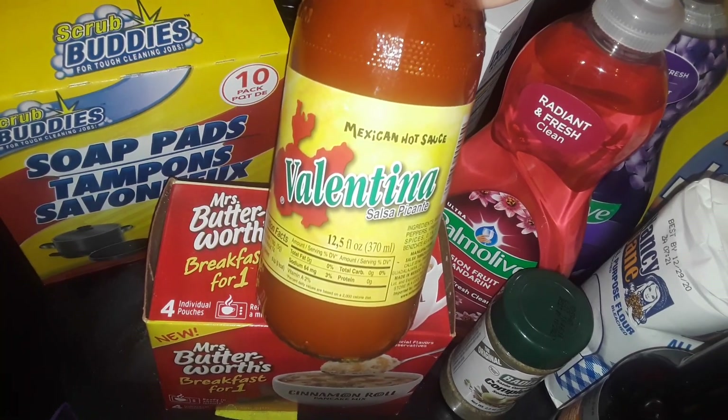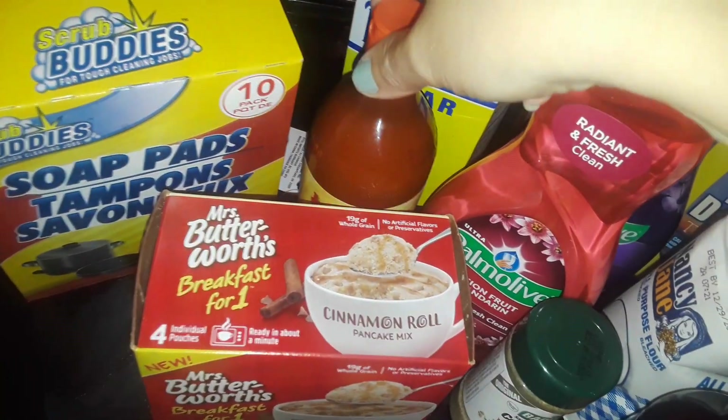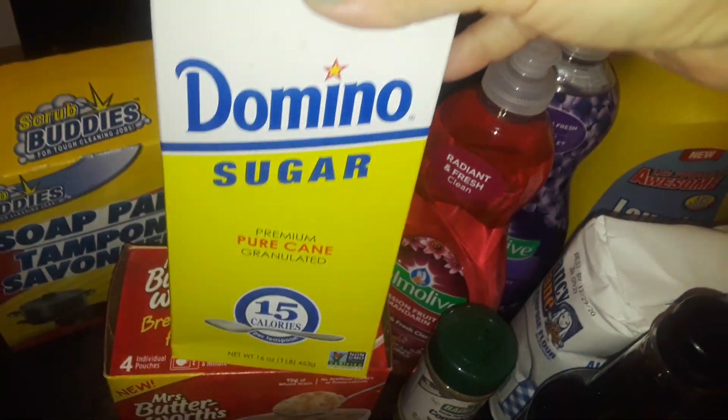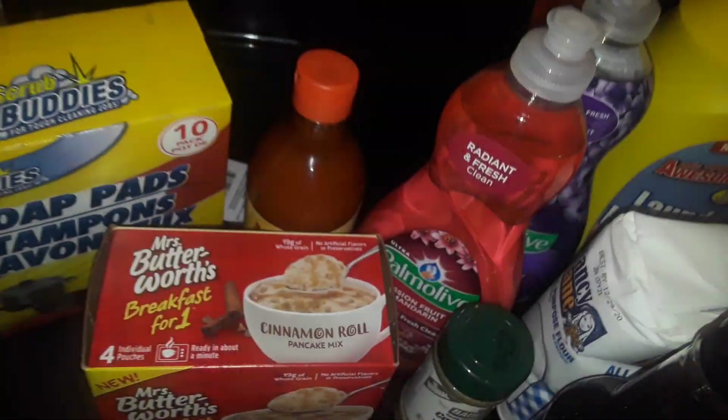I picked up another one of this — this is the hot sauce from Mexico, Valentina. That's the Mexican hot sauce everybody likes in my house. I also picked up this Domino's sugar.